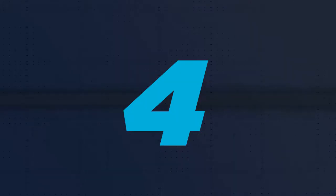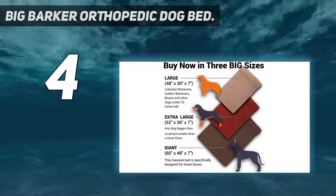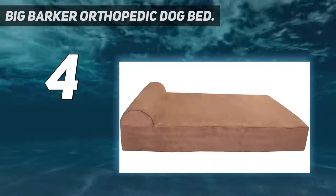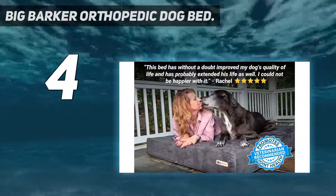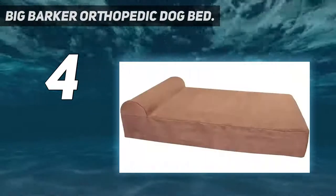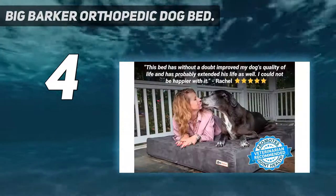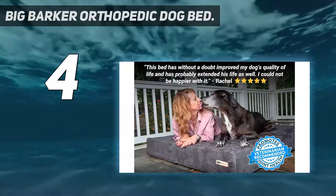Coming in at number 4: the Big Barker Orthopedic Dog Bed. Big Barker started life with one specific purpose — to give the company founder's pet Hank, a 92-pound half lab, half Basenji with a dodgy hip, somewhere much more comfortable to sleep. What started as a passion project soon turned into an obsession, and then a flourishing dog bed business specializing in orthopedic dog mattresses for humongous hounds.